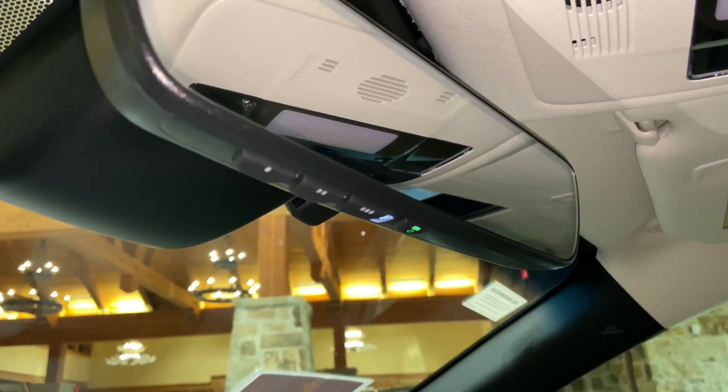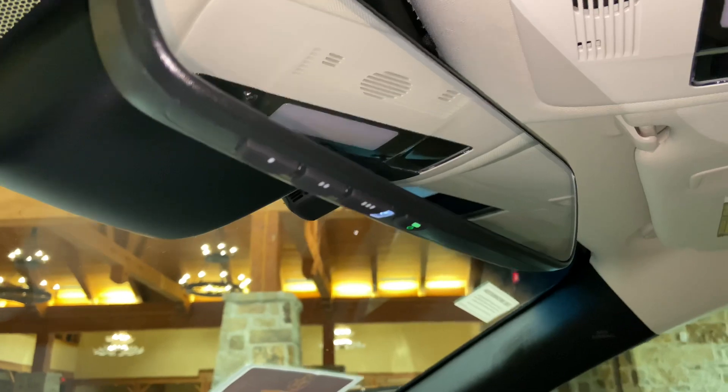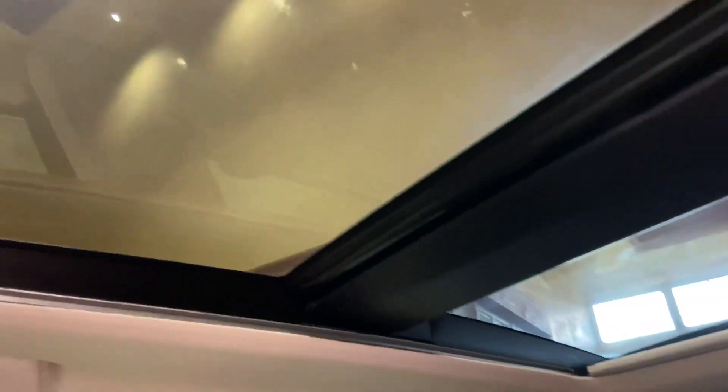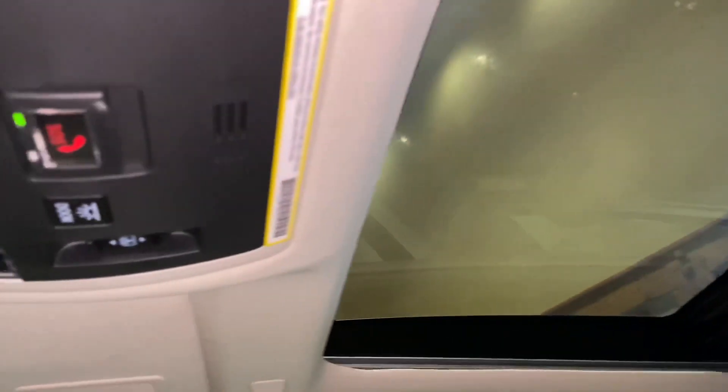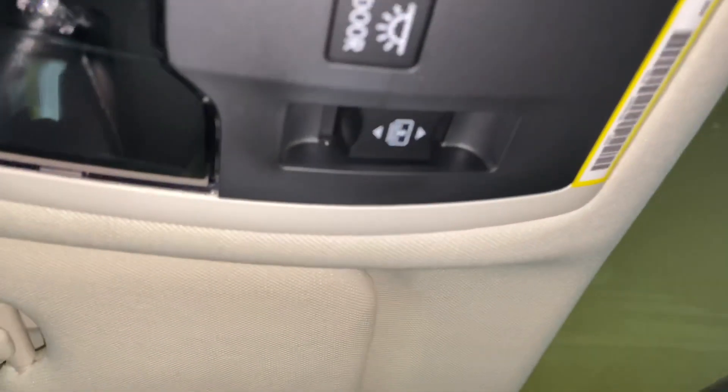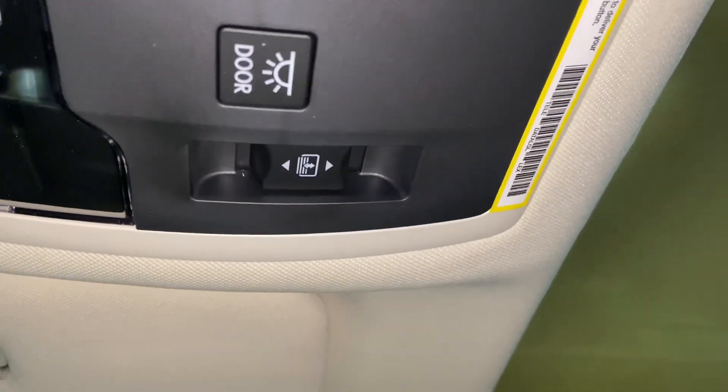Above that, we have our Lexus Homelink system that pairs up to three different garage doors, our Lexus Safety Connect, and our panoramic moonroof. To slide the glass, hold down the switch. To slide the sunshade, hold down this switch.